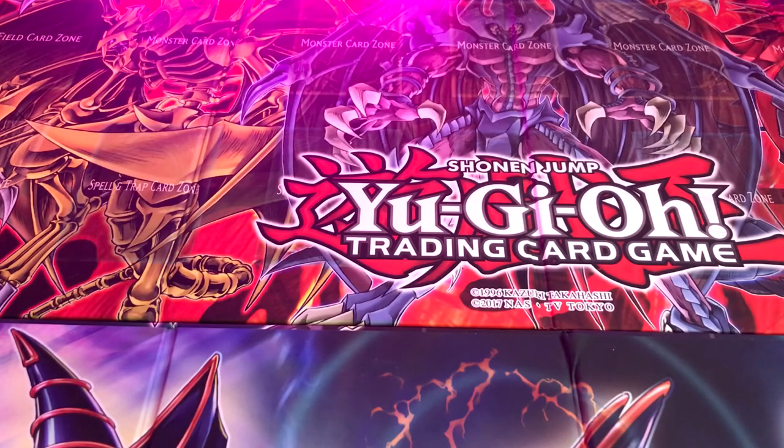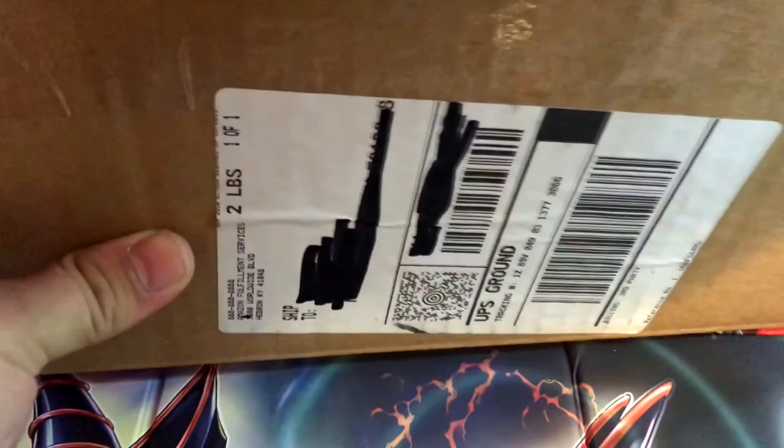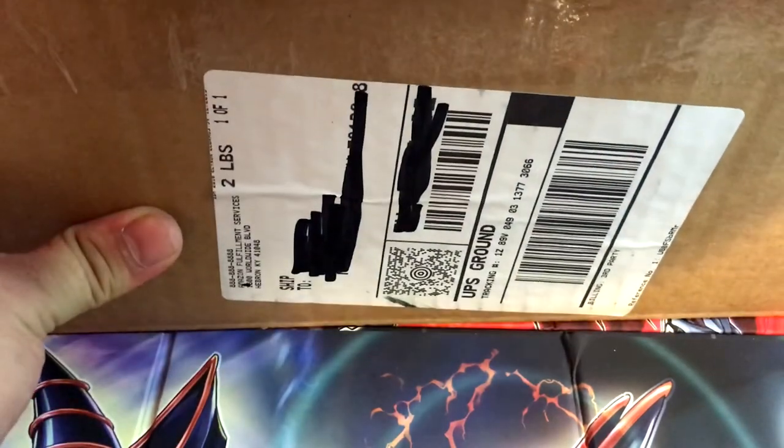What's going on peeps, we are here on the channel with a very special video today. I'm doing something a little bit different — I've been wanting to do some Yu-Gi-Oh openings for quite a while and I finally have the time for it here in this quarantine. Today we have a little special package that I've ordered from Amazon.